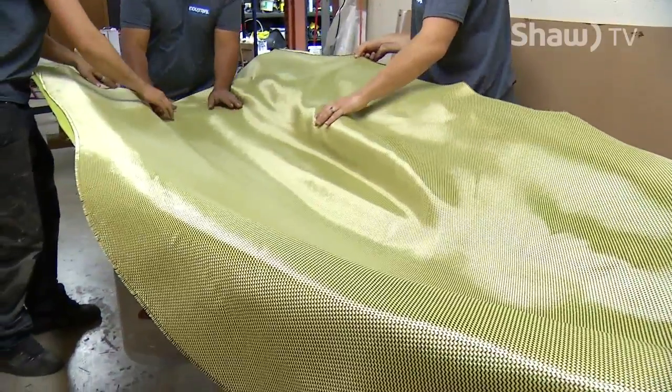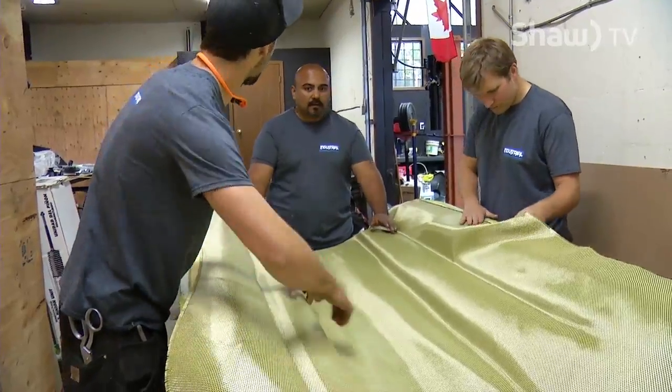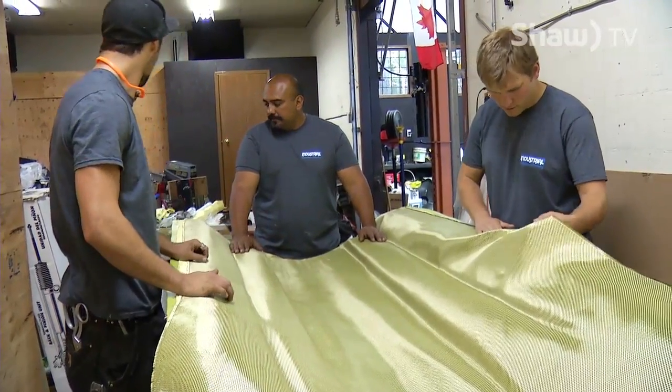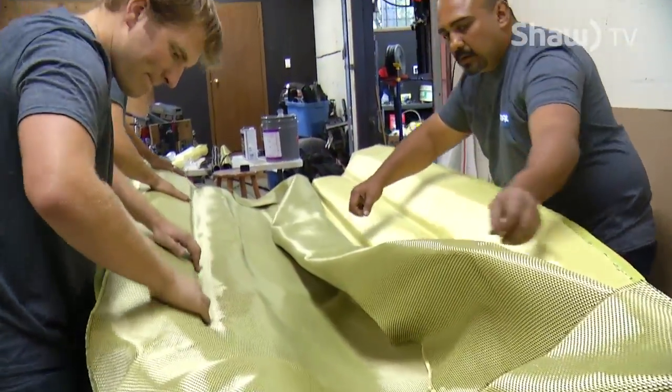Though this is new technology and they could be the first ones using it to build bathtubs, they're not sure. They know Nathan Barlow has vacuum-bagged his boats, but whether he's infused them is a secret he's never shared.